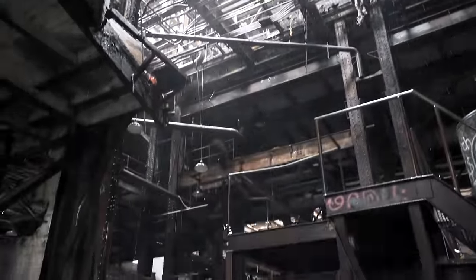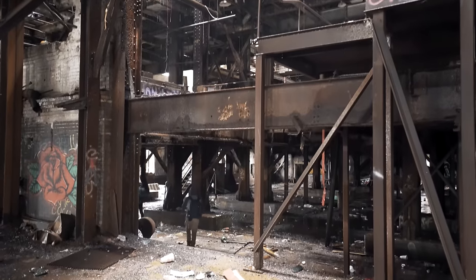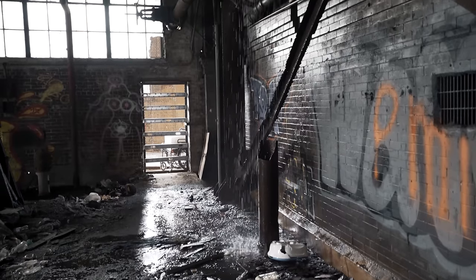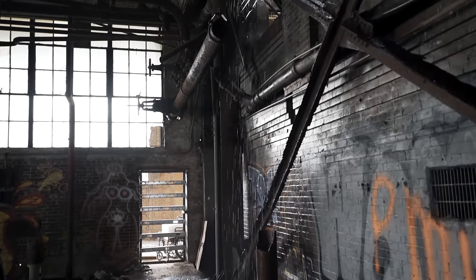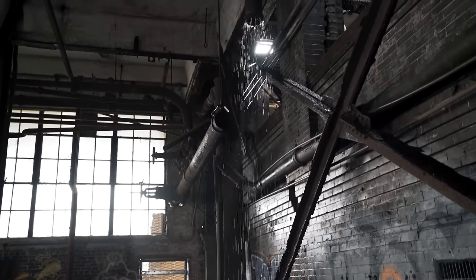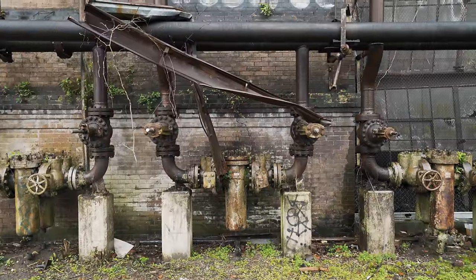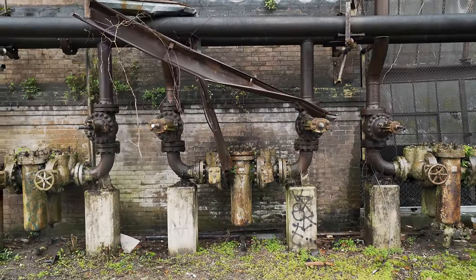The Market Street power plant last changed hands in 2015, with a new owner stating his intent to redevelop the property. As of 2019, these plans have not been abandoned but any real progress is yet to be made. For now, the building will continue to sit and decay, serving as a shelter for New Orleans' less fortunate in the meantime.